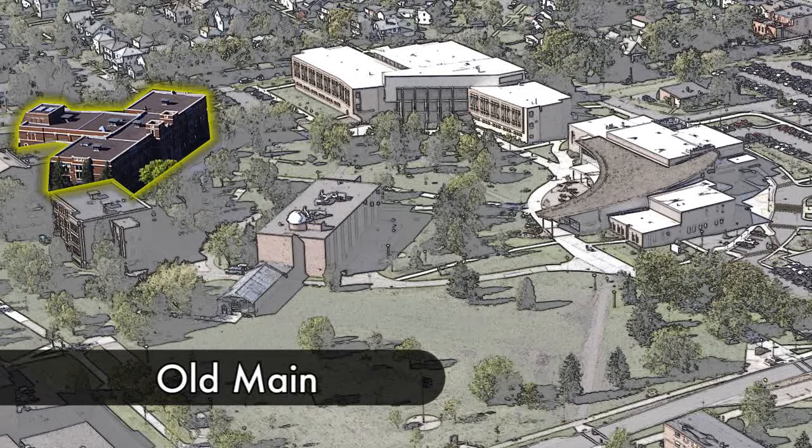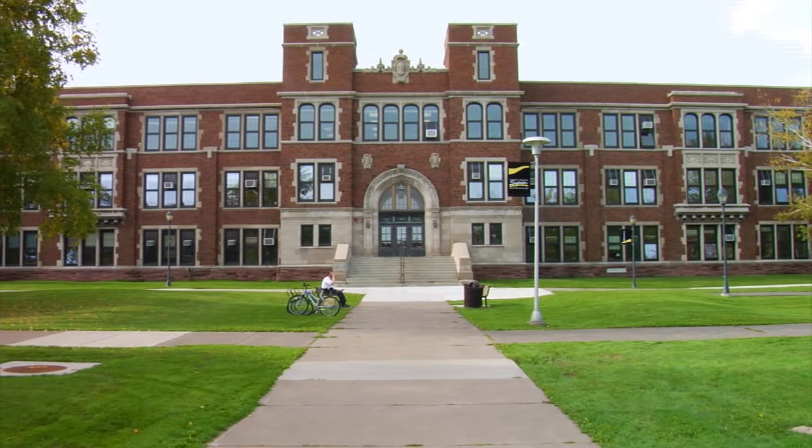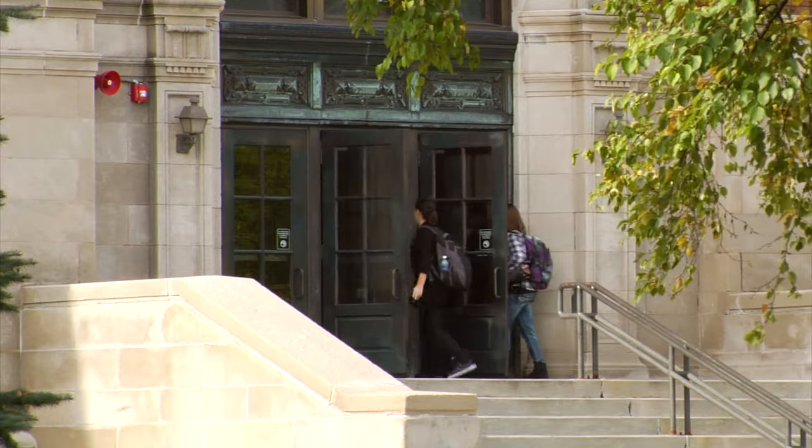Our first stop on the tour is Old Main. This is our administrative office building, where you'll find offices such as registrars, financial aid, and academic advising. The next stop on our tour is going to be the Yellow Jacket Union.